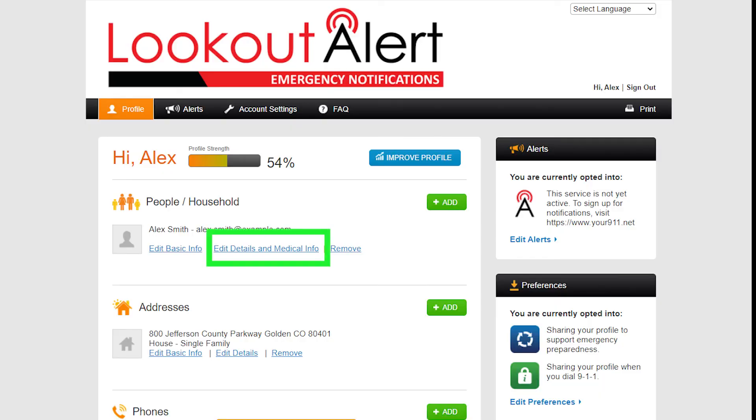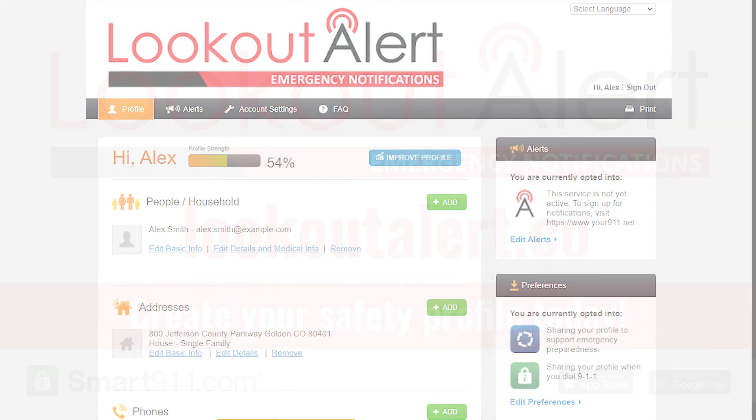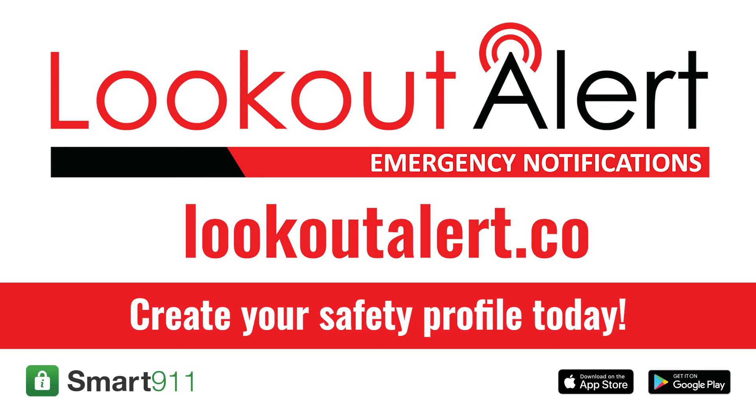If you have any access or functional needs that you would like first responders to be aware of, you can share that information with them here. To sign up and find out more about Lookout Alert, visit LookoutAlert.co. You can also download the Smart 911 app through the Apple Store or Google Play. The old alerts and notification system, Code Red, will no longer be used, so now is the time to visit LookoutAlert.co and sign up for Lookout Alert today.